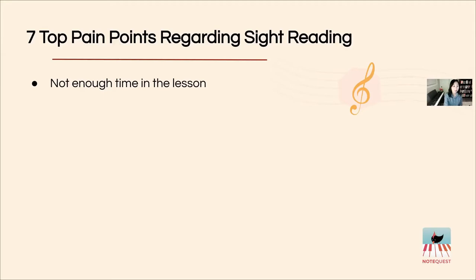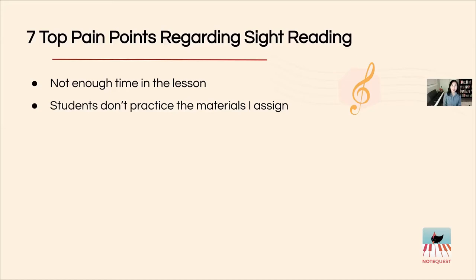Students don't practice the materials we assign sometimes. When you assign something for a student to work on, it's disappointing when it comes back untouched. When it comes to sight reading, part of the reason is that they just simply don't like it. A lot of students dread sight reading because it's not engaging and there's no feedback when they're doing the activity — but there are ways to overcome and even reverse this.